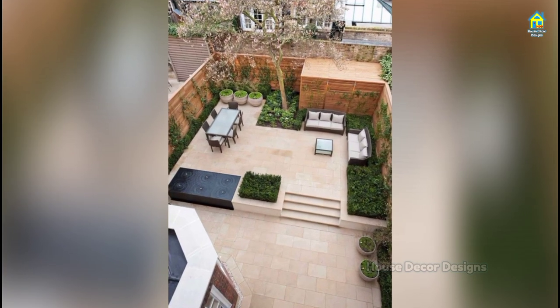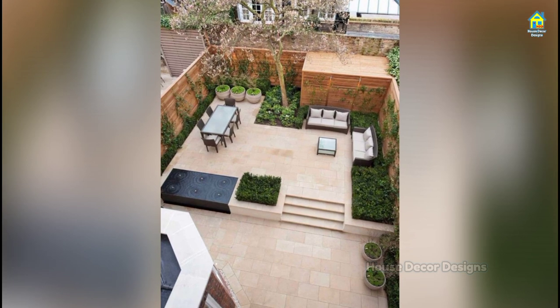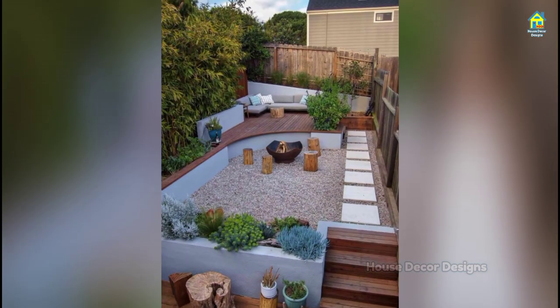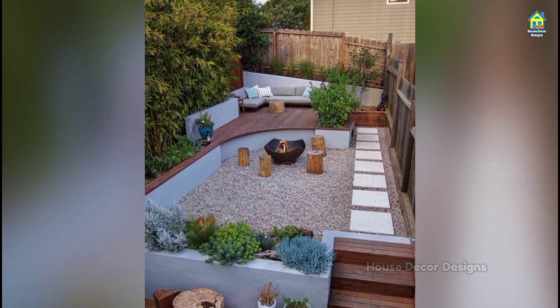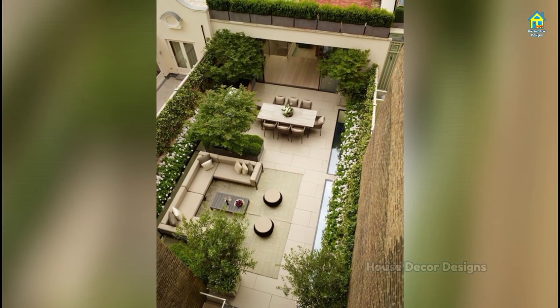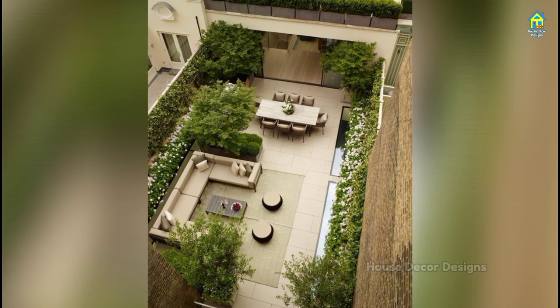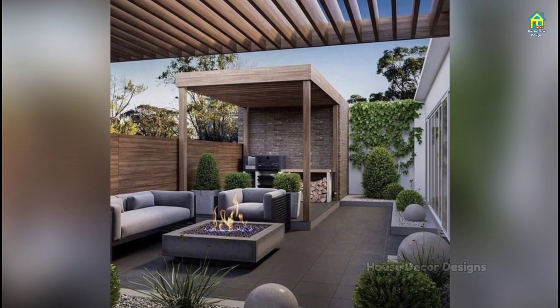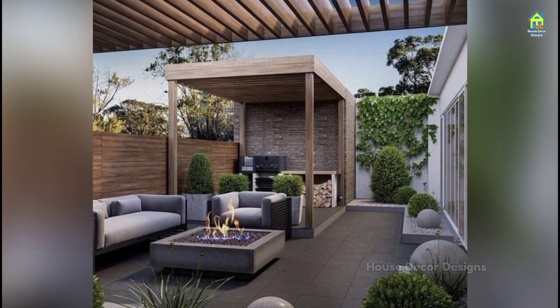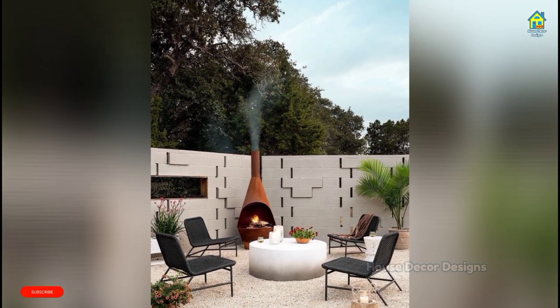Another possibility — one that may allow for even more creativity — is to jettison the couch for an all-chair setup. This gives you more granular control over the position of everything. Circles and semi-circles are perfect shapes to arrange chairs into, but you can also break up the monotony by sprinkling pairs of chairs around your outdoor seating area or trying out an irregular shape like a wave.